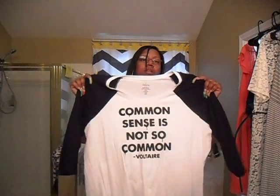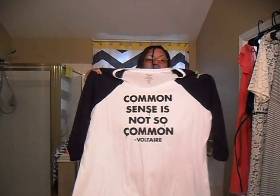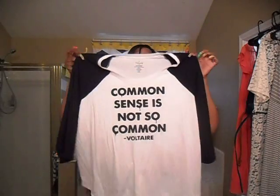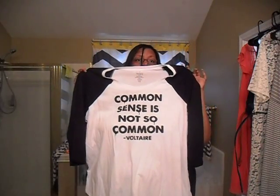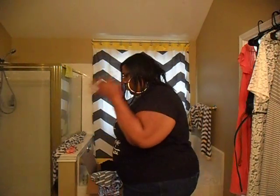Now there's this raglan quarter-sleeve shirt. It says 'Common sense — it's not so common,' and I say this all the time so when I saw it I had to get it. On days like today I just throw on a pair of Chucks, a t-shirt or any shirt, and some jeans.